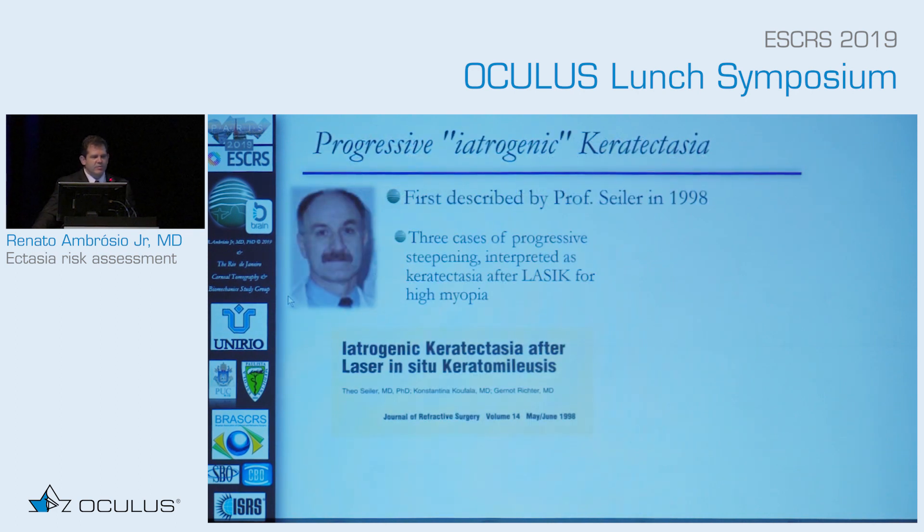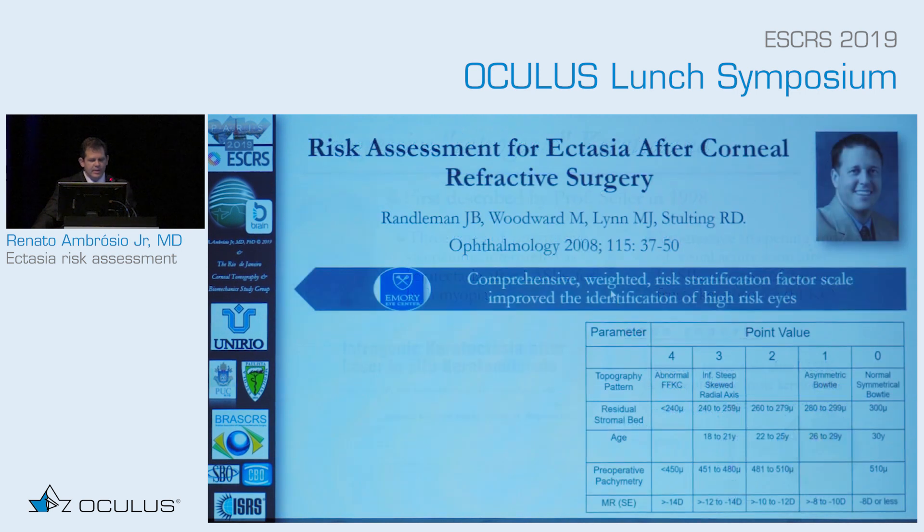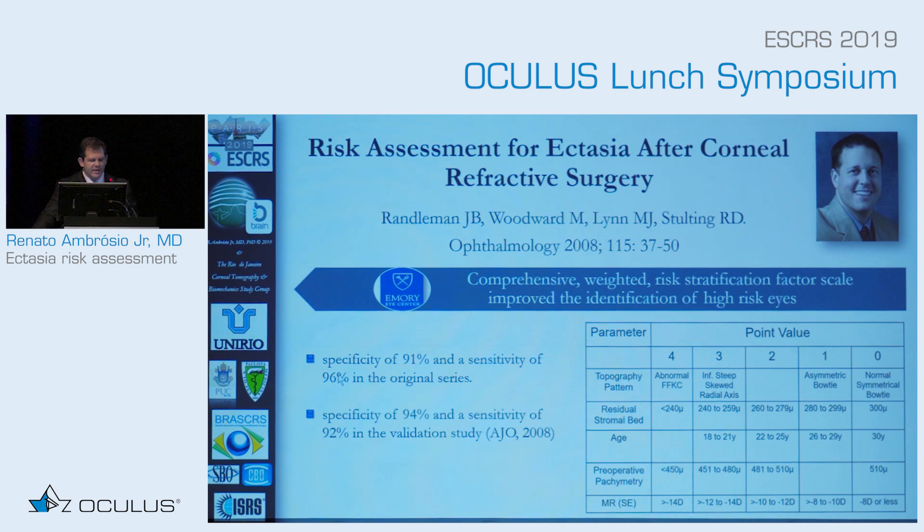When we talk about ectasia, we have to think about the first description of ectasia in 1998 — the first three cases with high myopia treated that developed ectasia, and later the case with forme fruste keratoconus that developed ectasia after LASIK. We learned a lot from the Ectasia Risk Score System, with specificity of 91% and sensitivity of 96% dropping to 92%, but even when we add age, we don't have a perfect system.